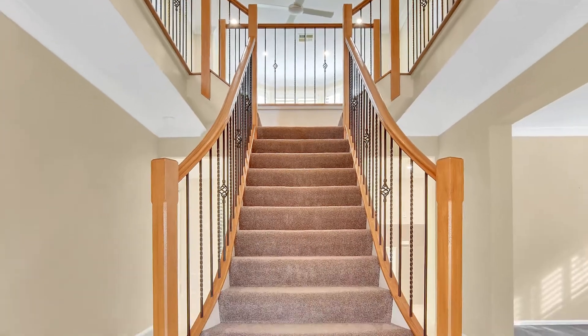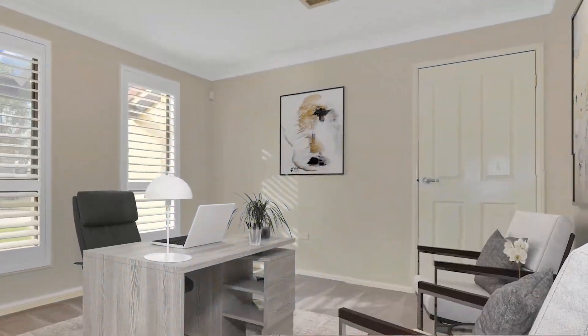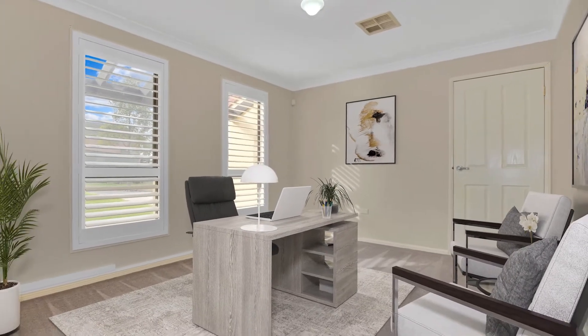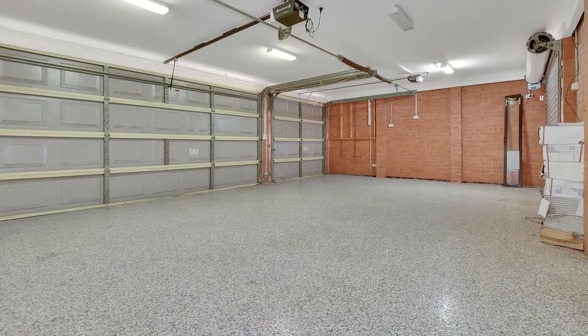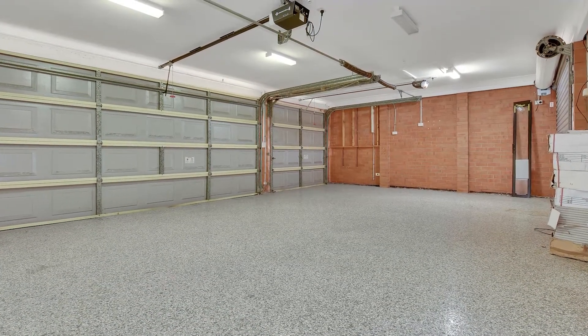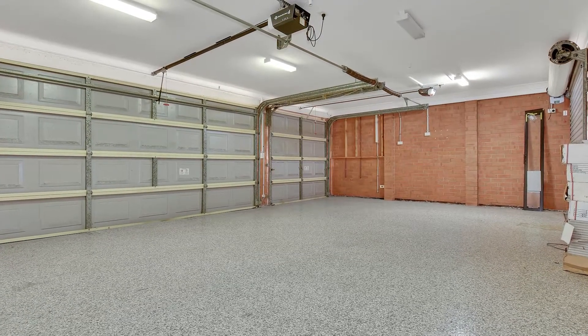Upon entering the front door, you are immediately greeted with the grand staircase. To the left is a large study that could easily be turned into the fifth bedroom. Entry to the home can also be gained through the study from the large three-car garage, with new look flooring, remote-controlled doors and drive-through access.